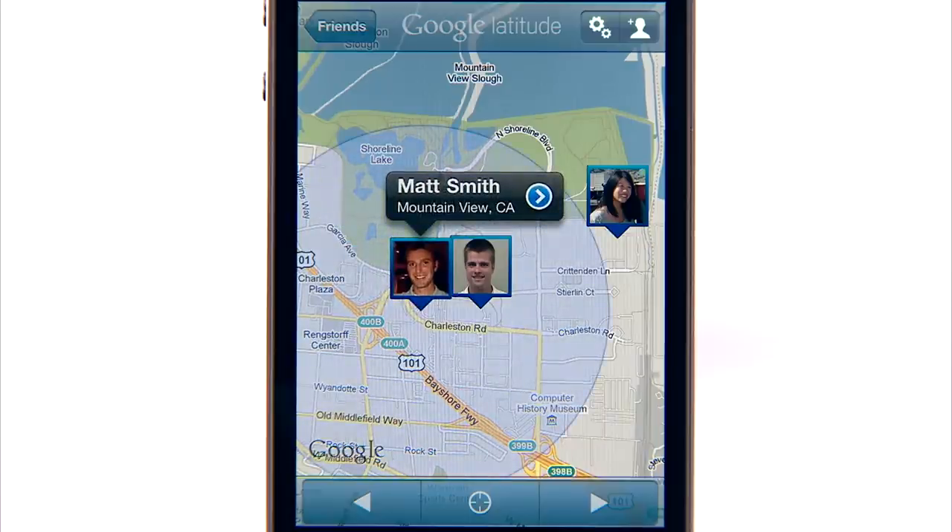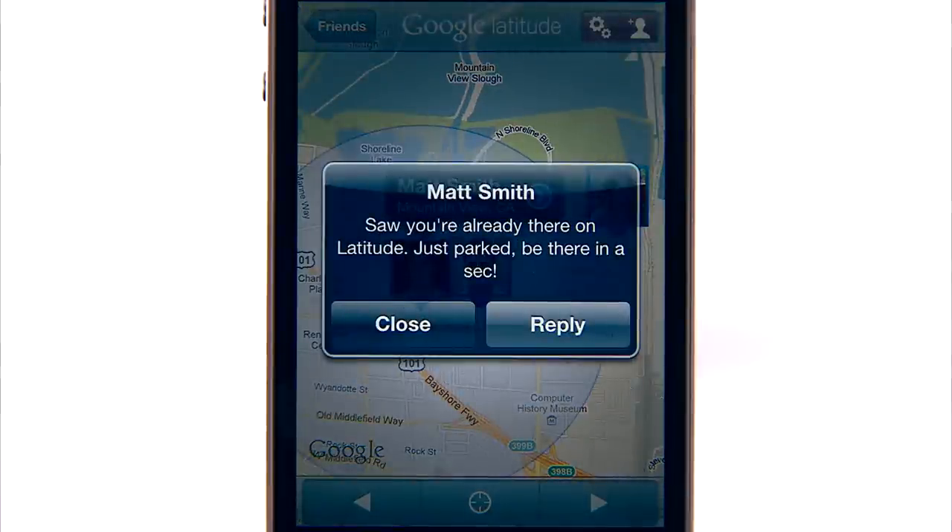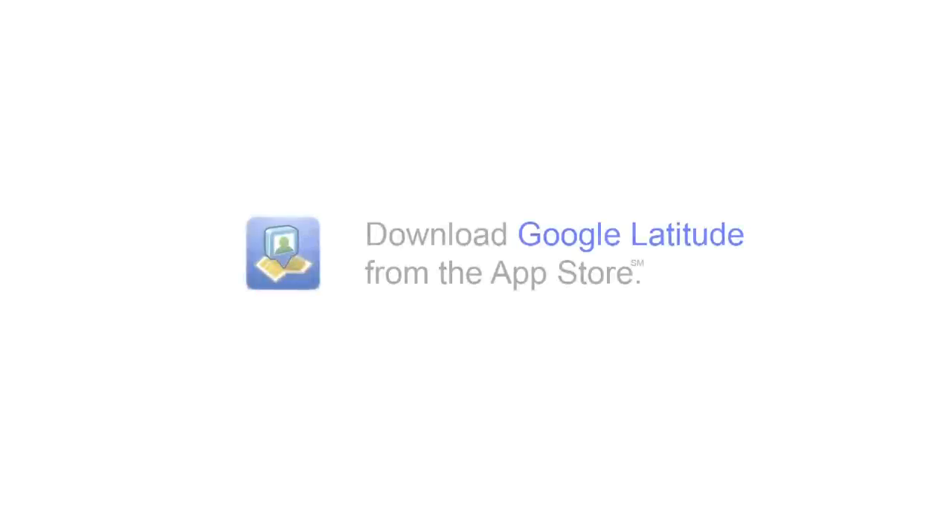Looks like Matt's almost here — time for lunch! Get the Latitude app on your iPhone and stay in touch with your friends and family. Download Google Latitude today from the App Store.